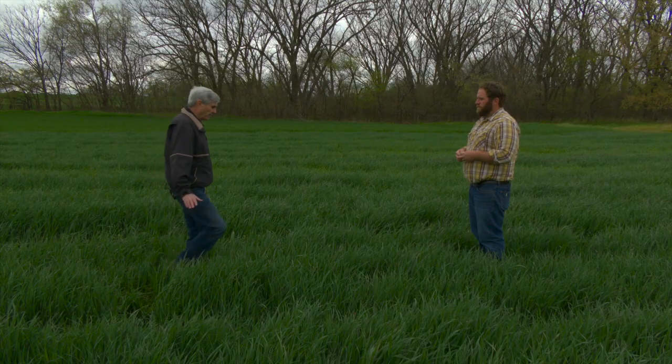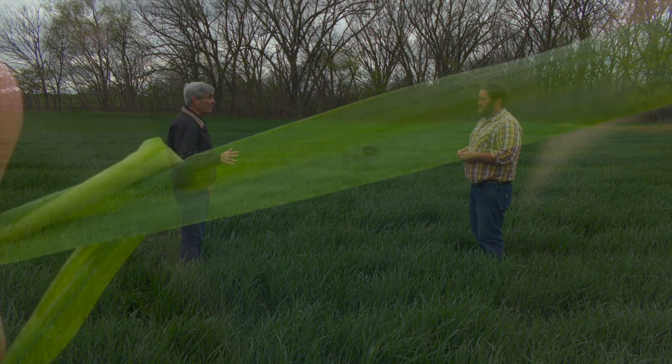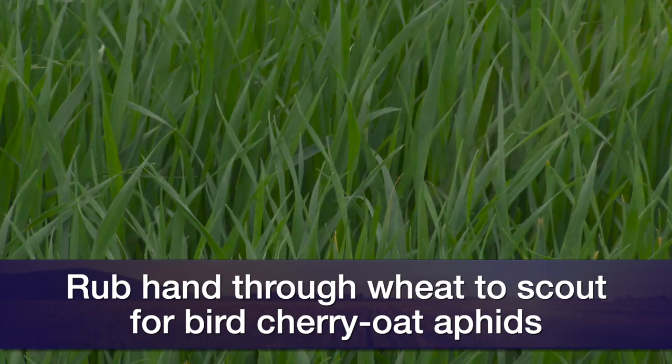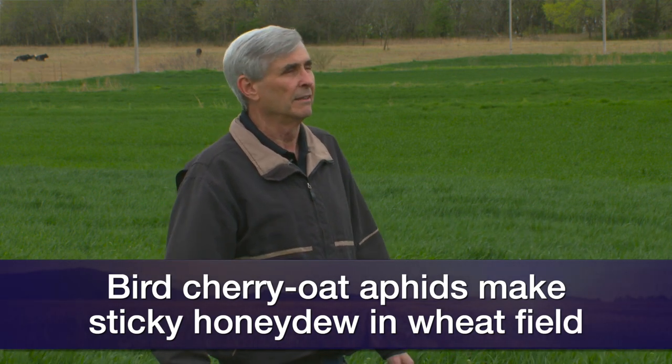We don't have a threshold here because we just don't encounter them that often, but that might be a guide to go by. If I was to rub my hand over wheat and it got sticky, you've got too many aphids and you need to do something about it for sure. We actually have some thresholds based upon the cost of control and how many aphids you have, but a lot of times they build up so quickly — people will say they started having wheat that was sticky. That's the honeydew that they're producing, meaning there are a lot of aphids in your field.